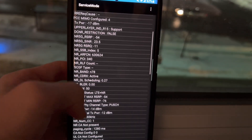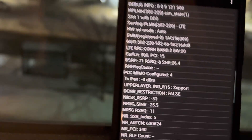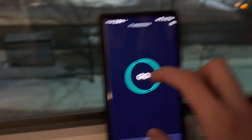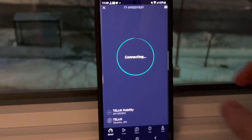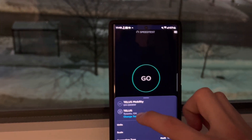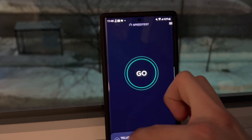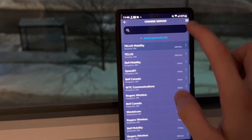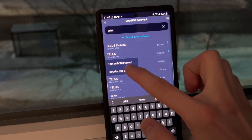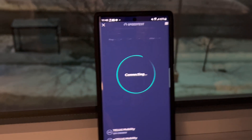Hey guys, Devin here doing some speed testing on the Bell Network — Talos Network. We have N78 here in Kingston, so we also get Band 7. I'm going to choose a better server. We have 50 megahertz of N78 here. I want to go to Montreal — that's where the network goes to here in Kingston.